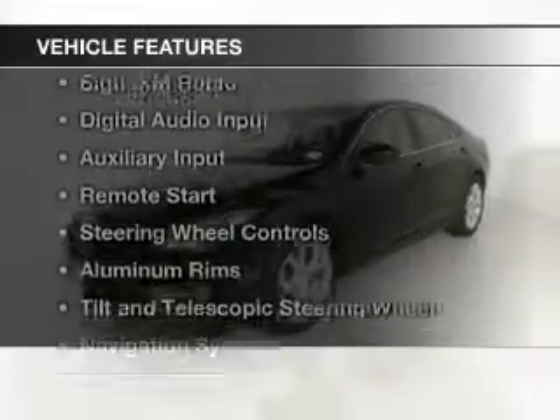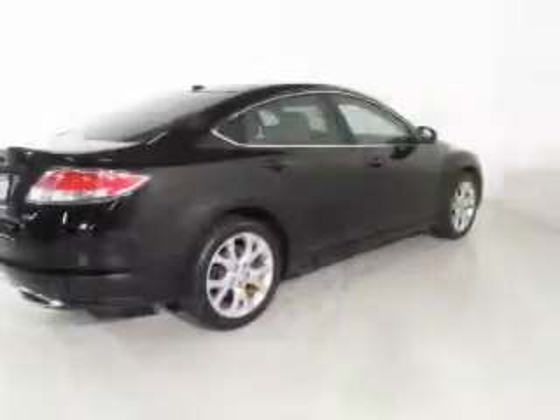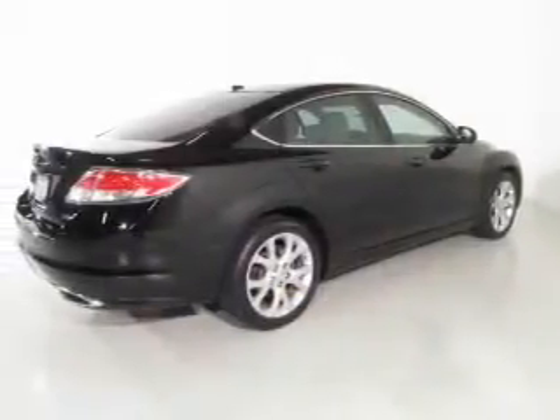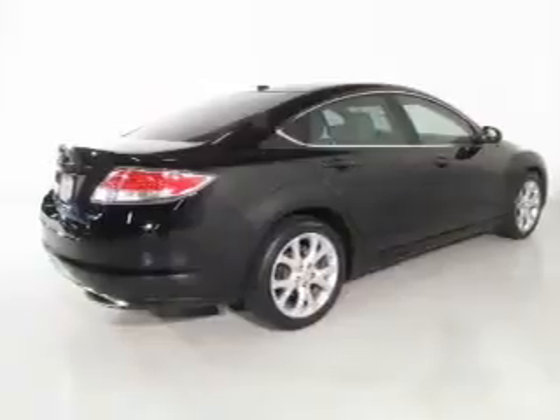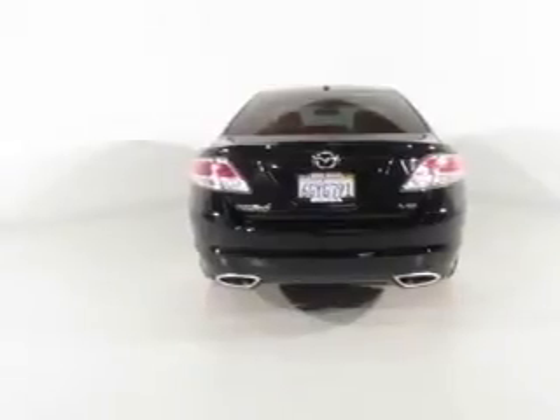The features include push-button start, blind-spot sensors, Sirius XM satellite radio, digital audio input and auxiliary input, remote start, steering wheel controls, aluminum rims, tilt-and-telescopic steering wheel, and a navigation system.